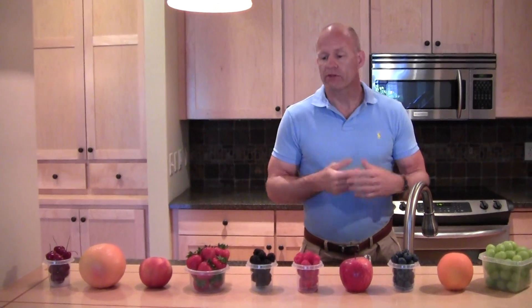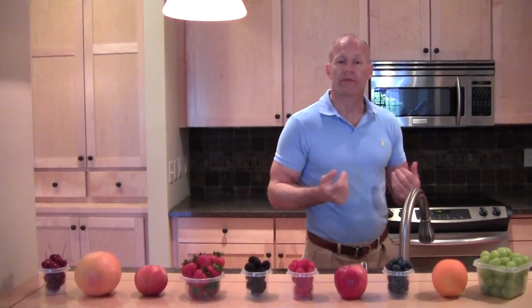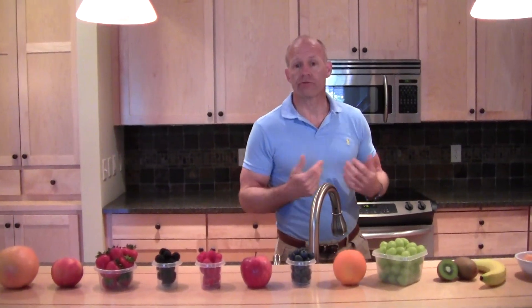When you can understand what you're eating and recognize when to eat throughout the day, you will be more successful in your fitness goals as well as achieving improved overall wellness through a more nutritious diet.